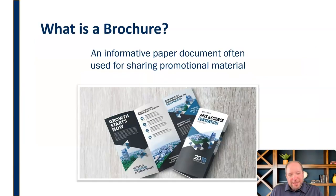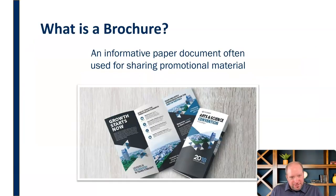We're going to start with brochures because this is kind of like connecting — kind of like the introduction to your public. Oftentimes it can come through something like a brochure; they have to learn about you somehow, so a brochure is a great way to do that. A brochure is an informative paper document often used for sharing promotional material, introducing an organization or a program, making that initial connection with the public and sharing basic fundamental information.